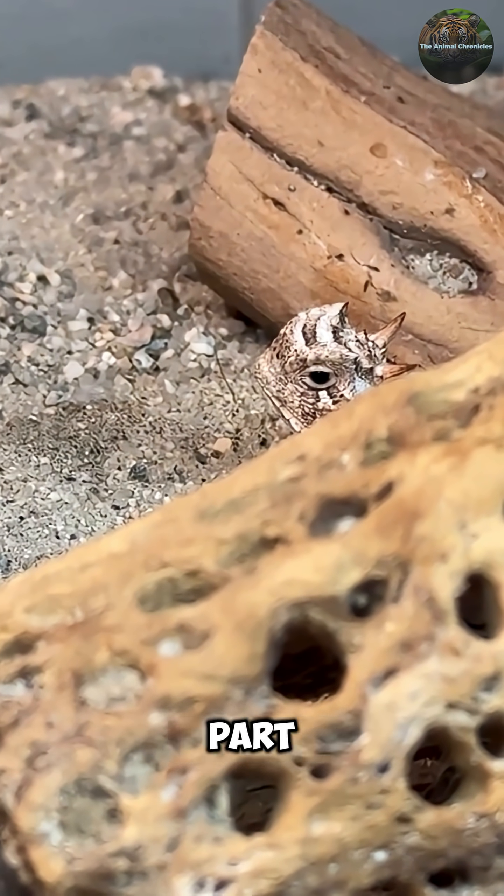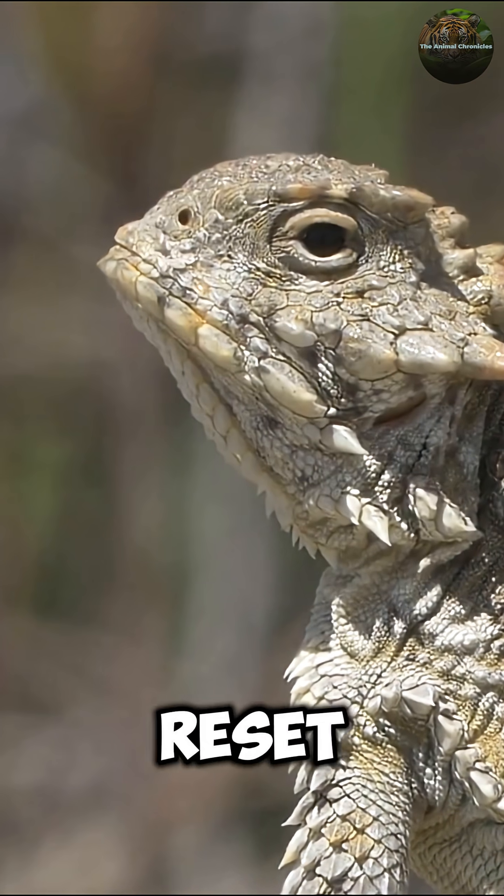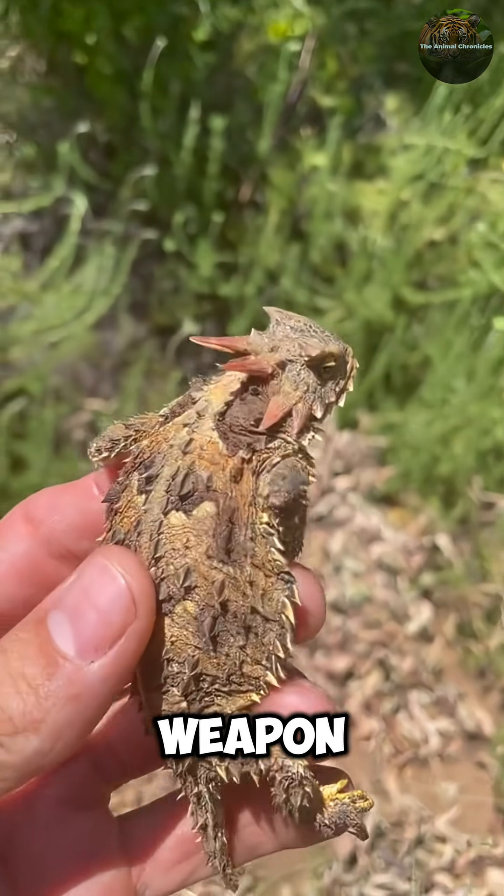Back off. The craziest part: they can do this multiple times with no permanent damage. They just grow back the blood and reset their eyeball blood cannon. It's like having a rechargeable defense weapon installed in your face.